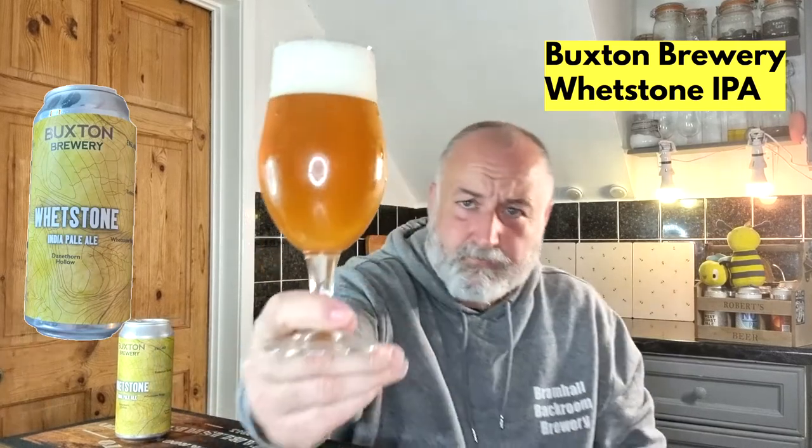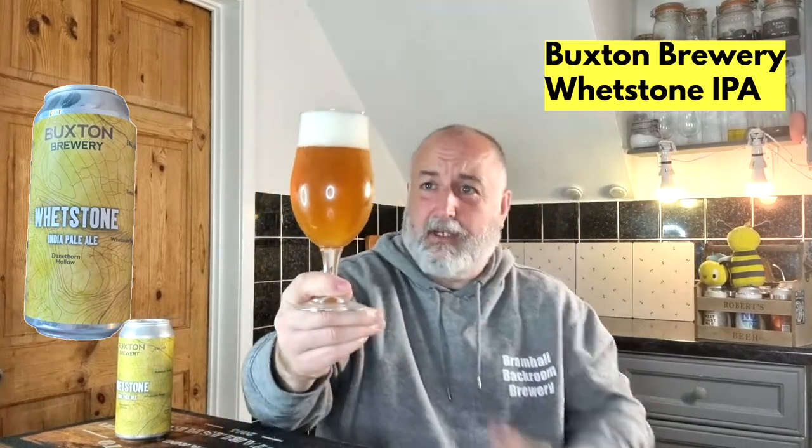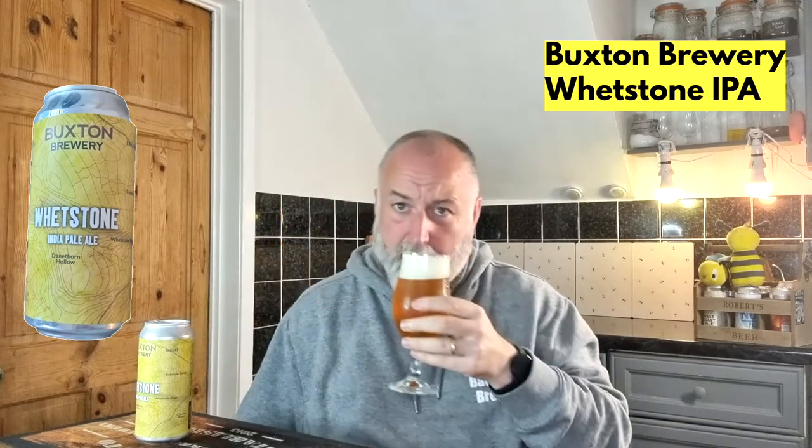That's just how I like it — not rushing around the glass. It's more of a chill haze than anything; you can see through it slightly. Looks superb. Put the can next to it — Whetstone looks good for that amount of money as well. Let's get the aroma.